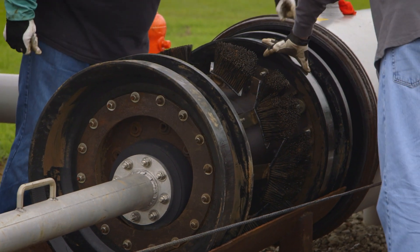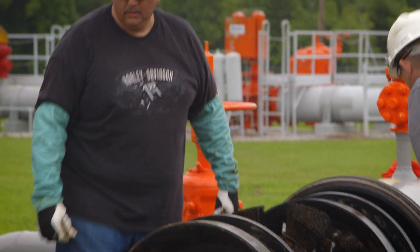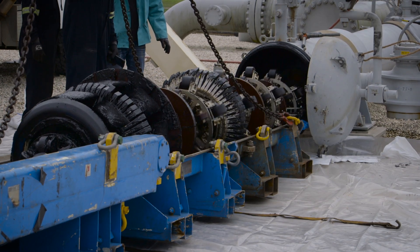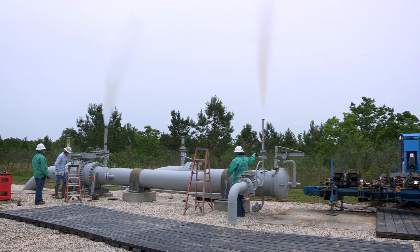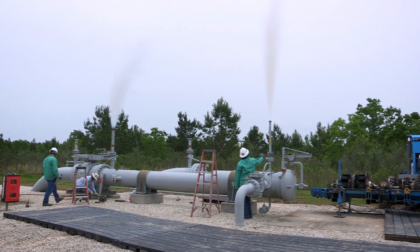Cleaning pigs do just as the name implies — they scrub the inside of the pipeline. The pigging process ends when the pig is retrieved at the above-ground receiving station. To insert the pig, we have a controlled venting of natural gas in that section of the pipe.